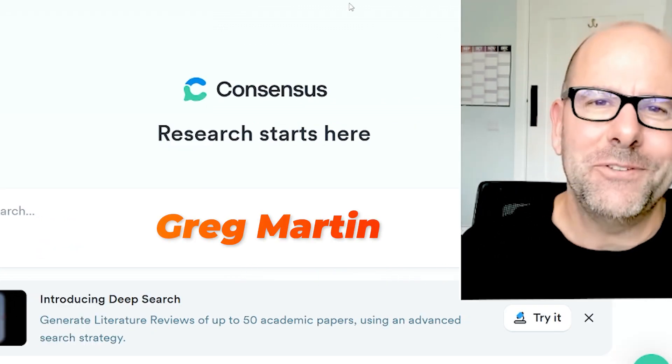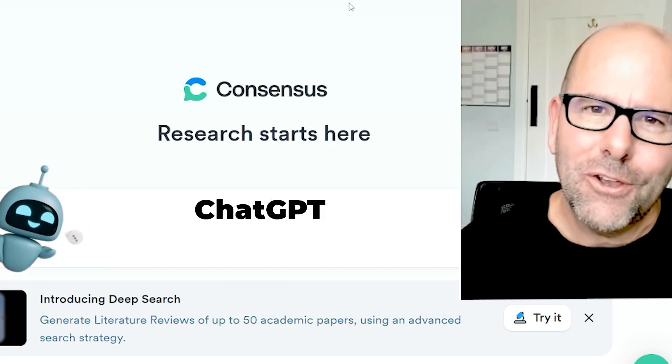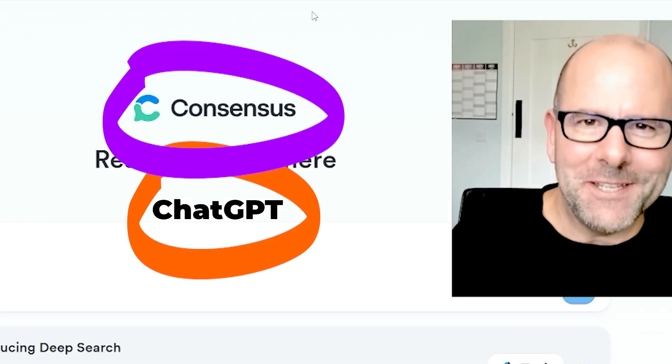My name is Greg Martin. I use AI all of the time. ChatGPT's deep research feature is absolutely phenomenal. Consensus App is basically purpose-built to support literature review, and I was wondering which of the two of these is better.